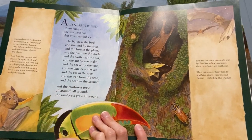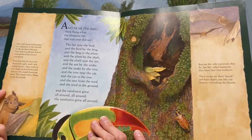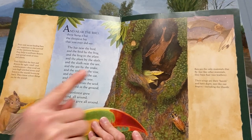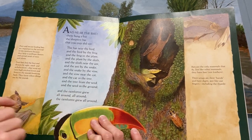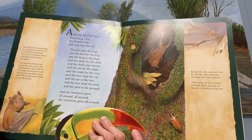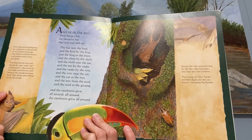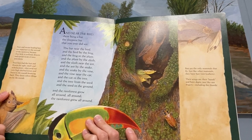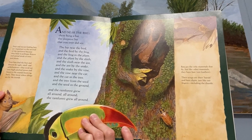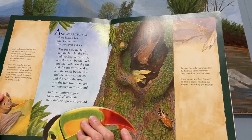And near the toucan there hung a bat, the sleepiest bat that you ever did see. The bat near the toucan and the toucan by the frog and the frog by the bromeliad and the bromeliad by the sloth and the sloth near the ant and the ant by the boa and the boa by the vine and the vine near the jaguar and the jaguar in the tree and the tree from the seed and the seed in the ground, and the rainforest grew all around, all around, and the rainforest grew all around.